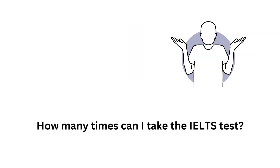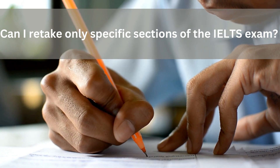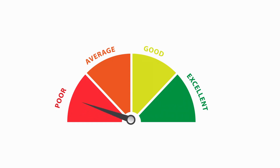How many times can I take the IELTS test? There is no limit to the number of times you can take the IELTS test; you can take it as many times as you wish. However, you need to wait a minimum of 90 days between consecutive test dates. Additionally, you cannot retake specific sections of the IELTS exam — if you wish to improve your scores, you must retake the entire test, and scores from your most recent attempt will be considered.